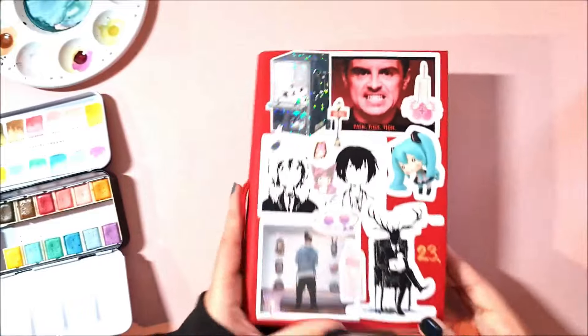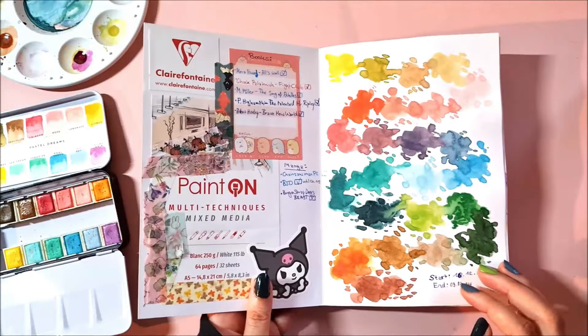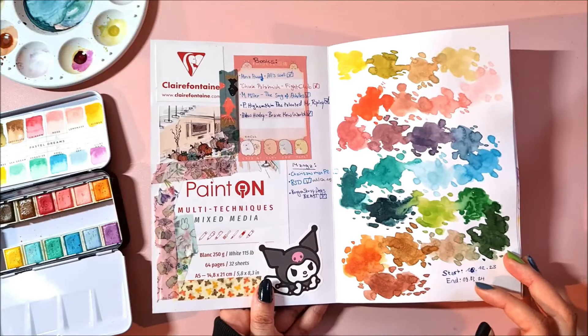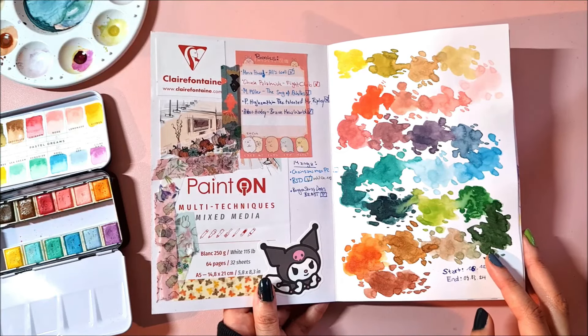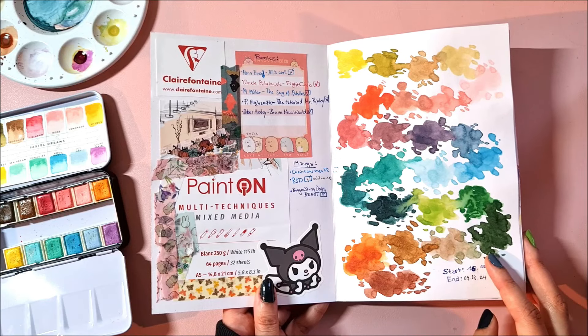More realism because I'm back into Sherlock, and I also started watching Elementary during the sketchbook but I'm not really far into it. Here's some information on the sketchbook — it's a Clive Fontaine paint on mixed media, I think it's hot pressed so it's kind of smoothish.